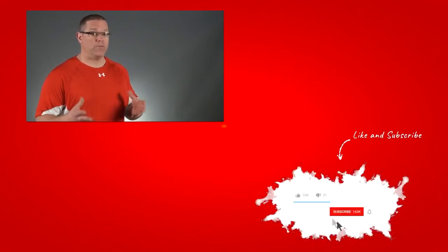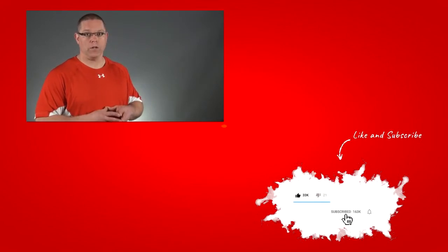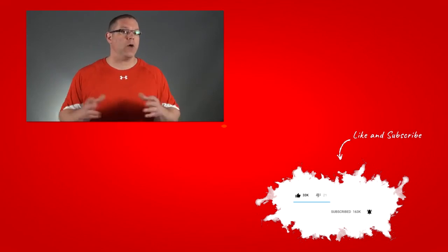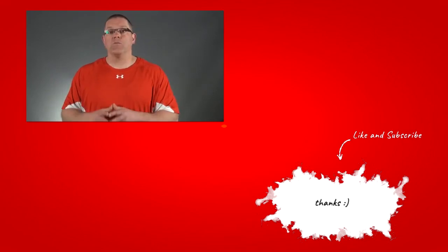Alright guys, there you have it — my no-BS answer to which creatine is the best. If you like this video, a thumbs up or a share would be awesome. If you have questions or comments, or want to share your feedback on any of the different versions of creatine that you've tried, please leave a comment below — I would love to hear from you, and so would our viewers. And before you go, if you're not subscribed to this channel, now would be a great time to do so. Thanks so much for watching, and I'll see you really soon.